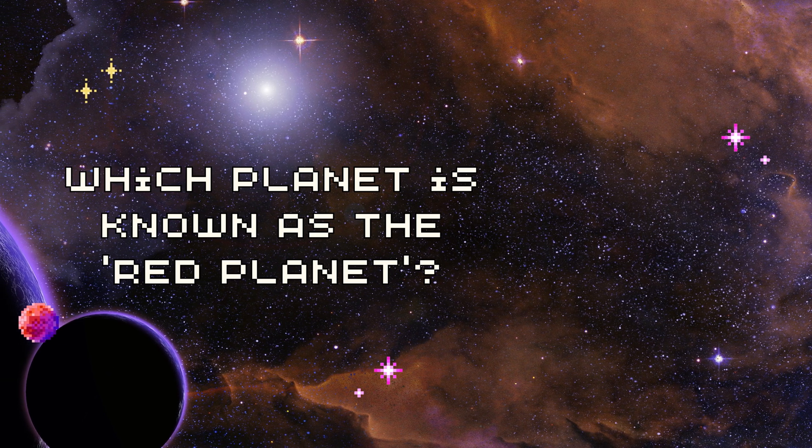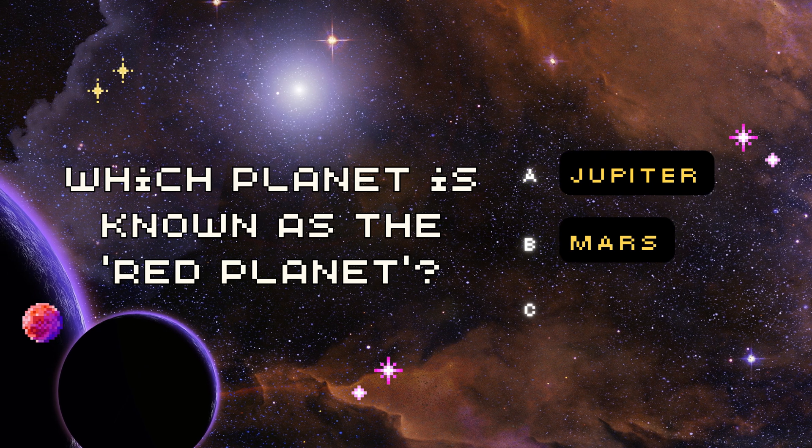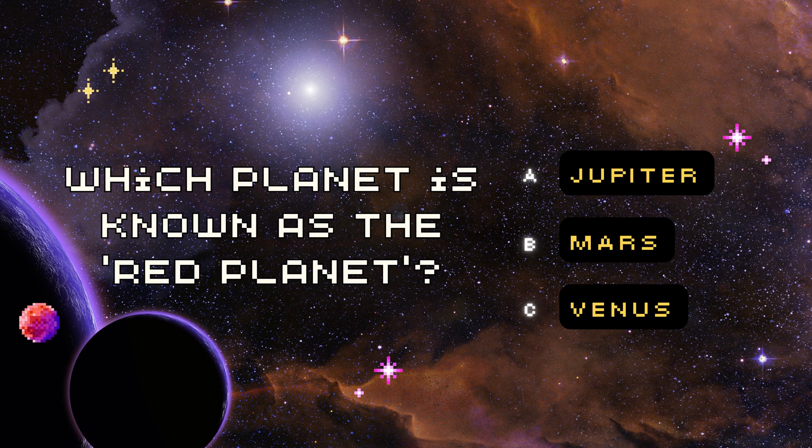Which planet is known as the Red Planet? A. Jupiter, B. Mars, or C. Venus? Don't forget to write your answer in the comment section below. Thank you for watching!